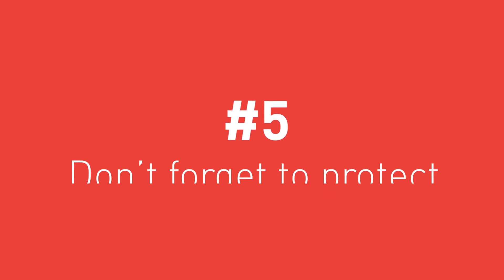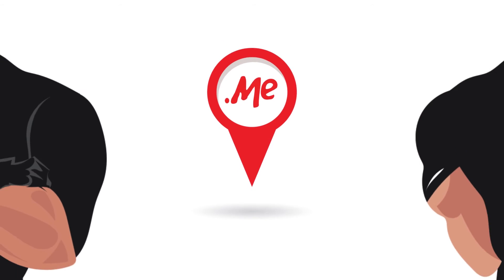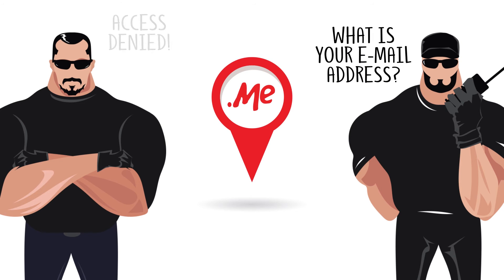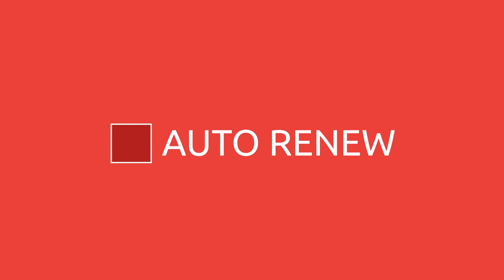5. Don't forget to protect your domain. Your domain name is an integral part of your brand. Make sure that you handle the email account which was used to register it. Your web designer can help you build the site and recommend website hosting, but your domain is yours to keep. And don't forget to choose your registrar's auto-renew option, so your domain name doesn't expire.